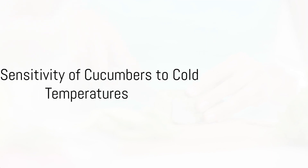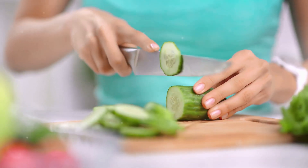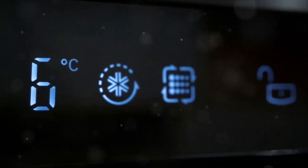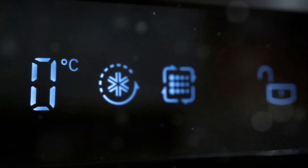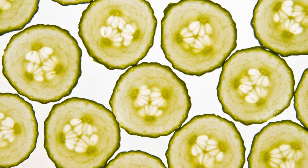Next is cucumbers. You might think a cucumber is a salad staple, why not keep it in the fridge? Well, cucumbers are highly sensitive to temperatures below 50 degrees Fahrenheit. They develop chilling injuries, which can lead to accelerated decay, wilting, and mold. So, to keep your cucumbers crisp and fresh, store them at room temperature.